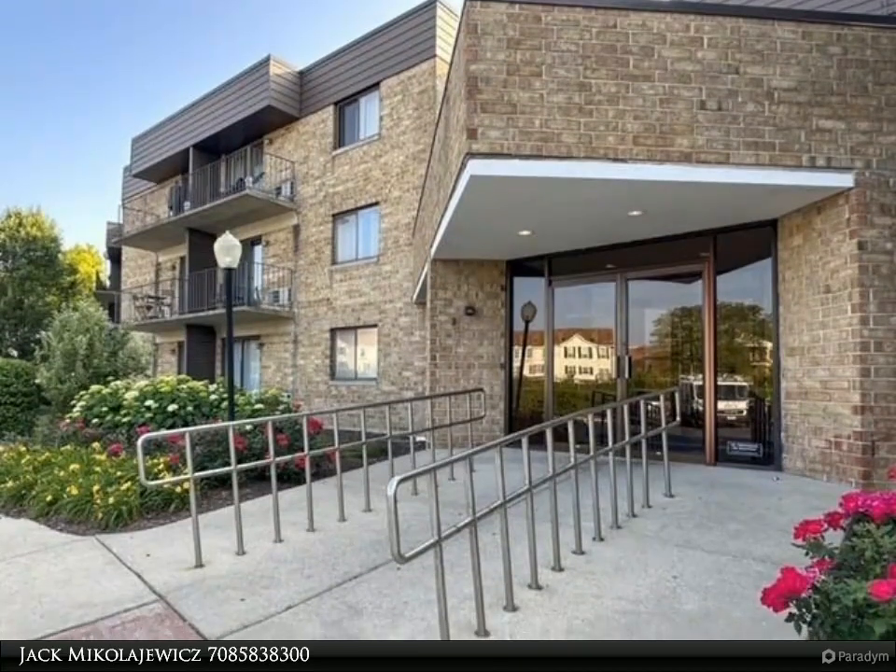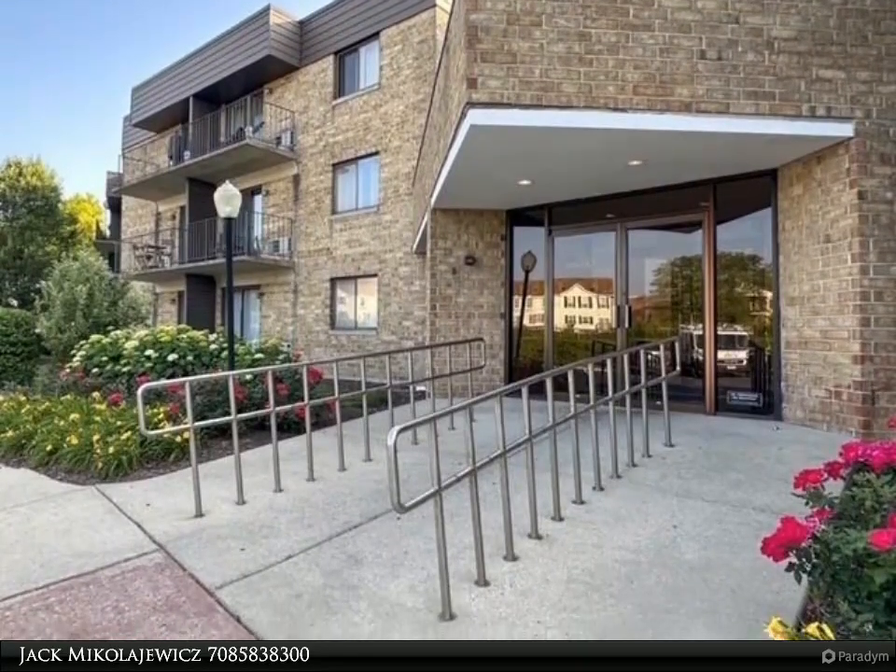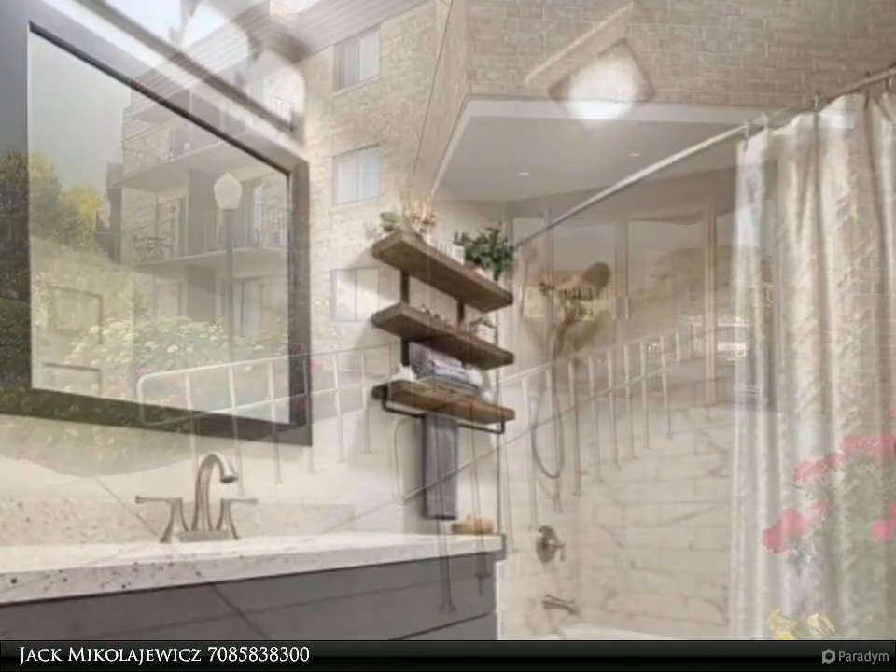This Zerlo Realty property video is presented by Jack Michalajewicz. Beautiful two-bedroom condo — come see today.